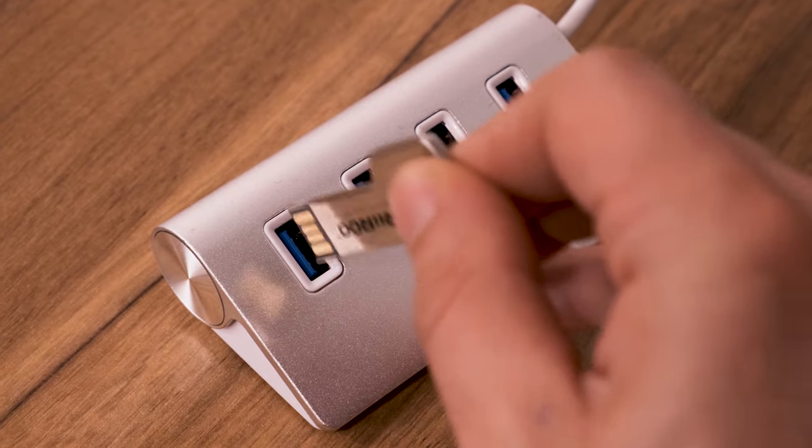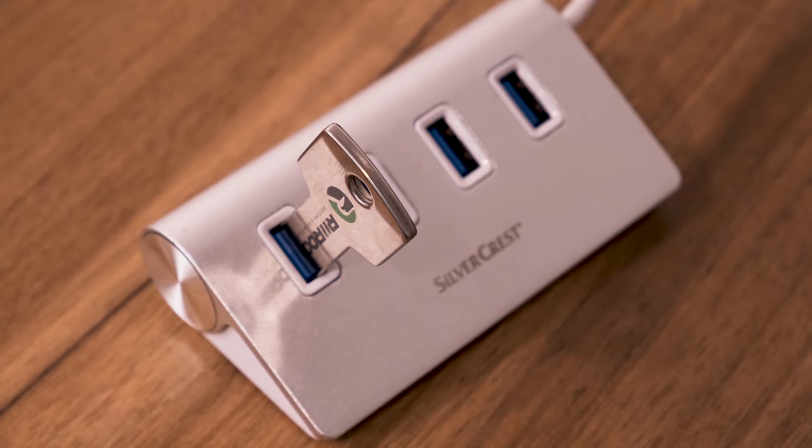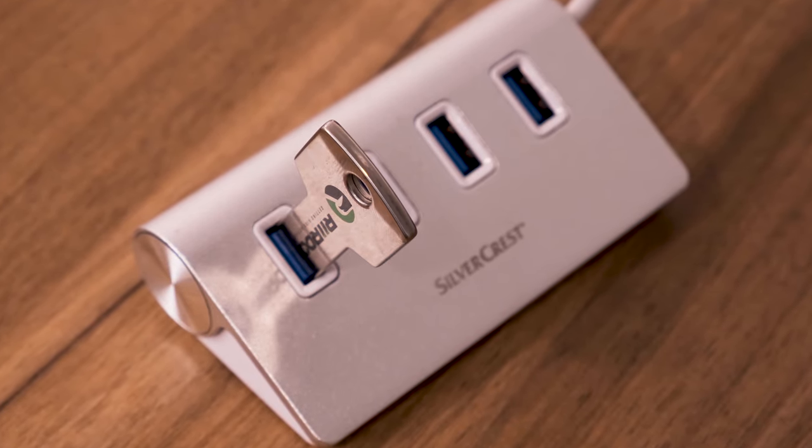If you purchase one of our Riru eight gigabyte USB sticks, they are already pre-formatted so you can download your own tunes.